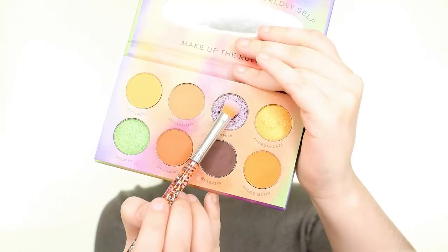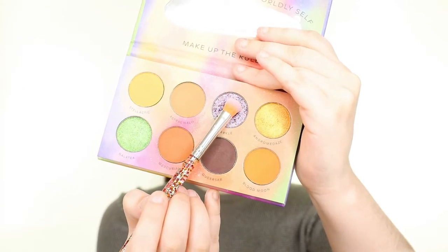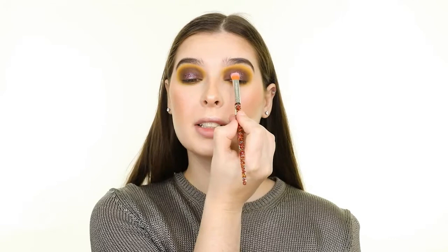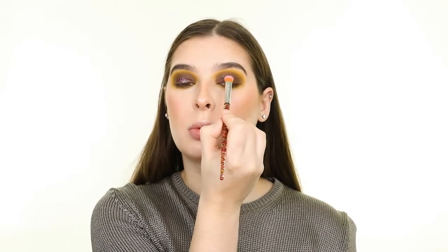That's blended pretty nicely, so now I'm applying that to the lower lash line as well. Finally, I'm grabbing the glittery shade called Quircle with the Flat Eyeshadow Brush and packing this onto the center of my lid. All of this eyeshadow, including the glitter, is going on really well without any fallout, and I'm actually really happy with how the primer performed as well.